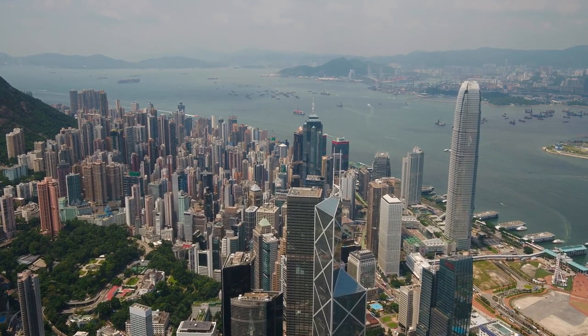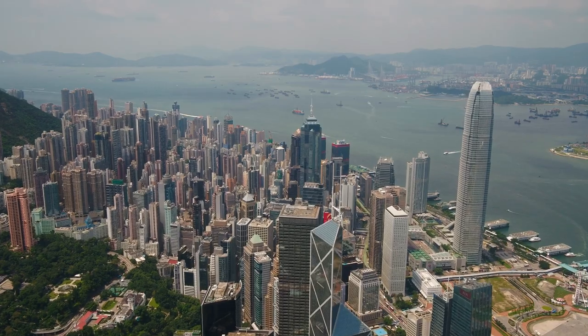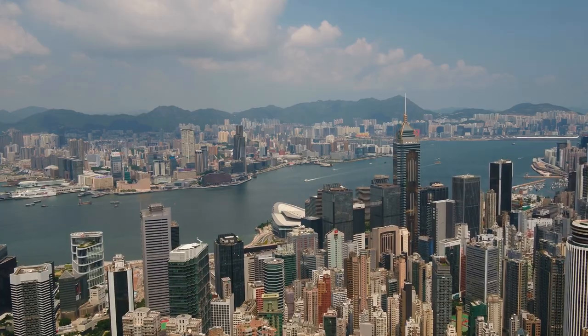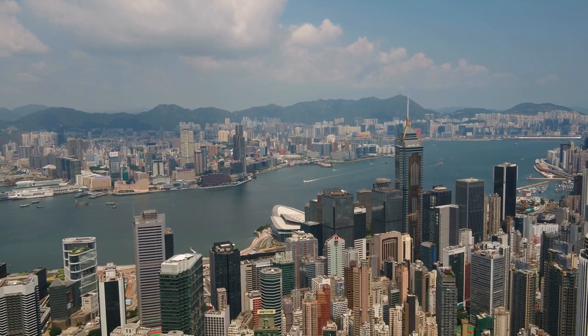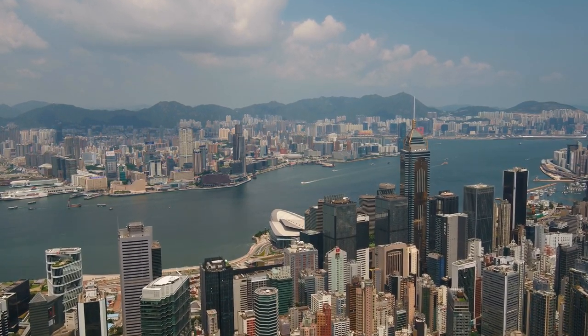One of the best ways to enjoy the beauty of Victoria Bay is through aerial photography, shot from a drone, allowing viewers to see the majesty of the bay from above. From towering skyscrapers to a bustling harbor, drone videos capture the dynamic energy that characterizes this famous tourist spot.